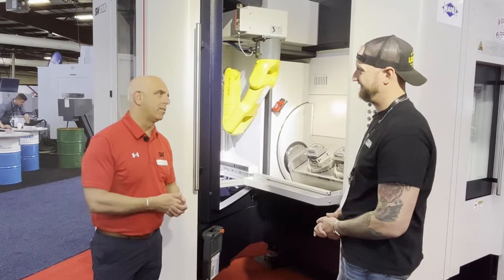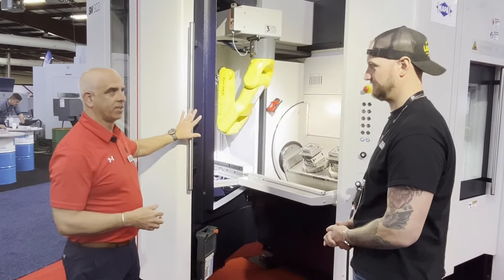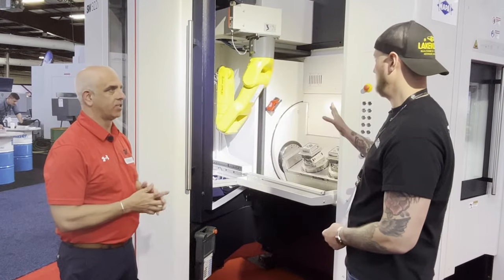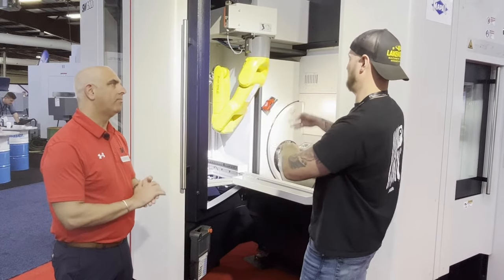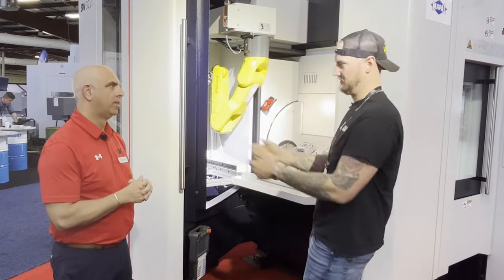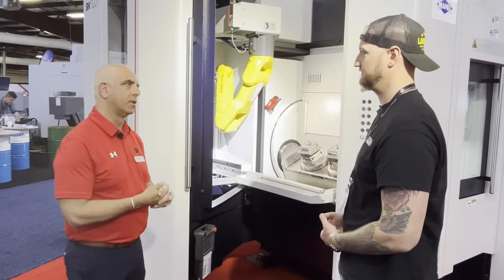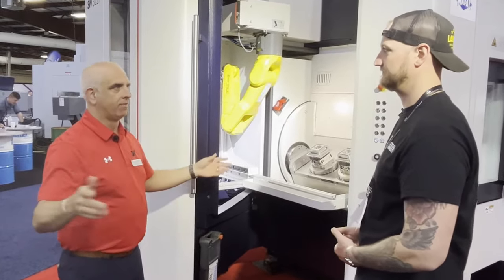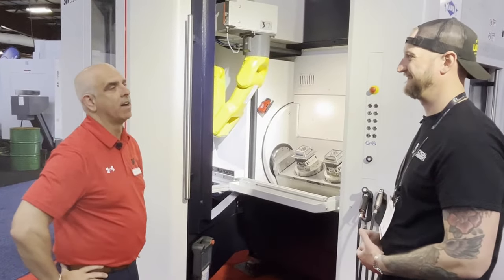In these times with all the challenges we have with workforce, it's a great add-on to a standard BA-322i. This is an option that comes with it, or an option you can add on. If you want different configurations, SW can handle all of those. They do fully customized automation solutions — overhead gantries, floor-mounted, palletized systems with robots in front of the machine — all done in-house.